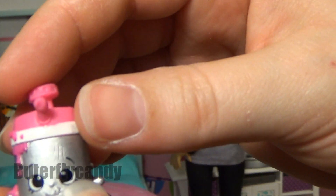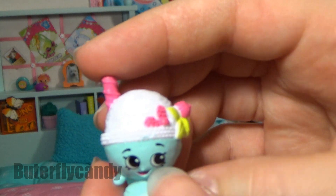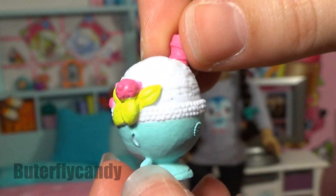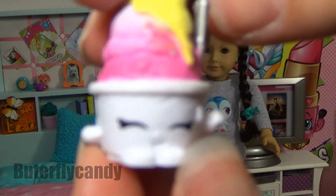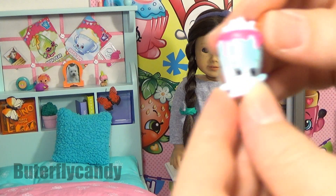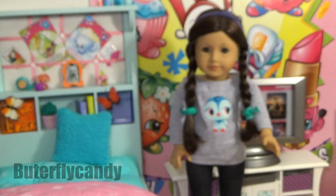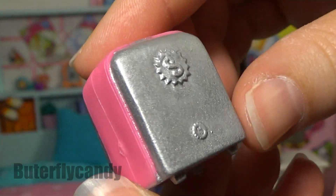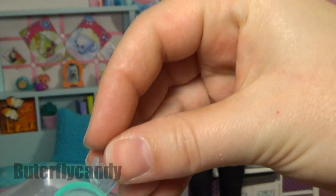Here is Fudgy — pretty cute. Here is Scoopy One, and Scoopy Two. Mooshake. They're all so cute! And then we have Cerveja. And here is the cute little tray and the ice cream scoop.